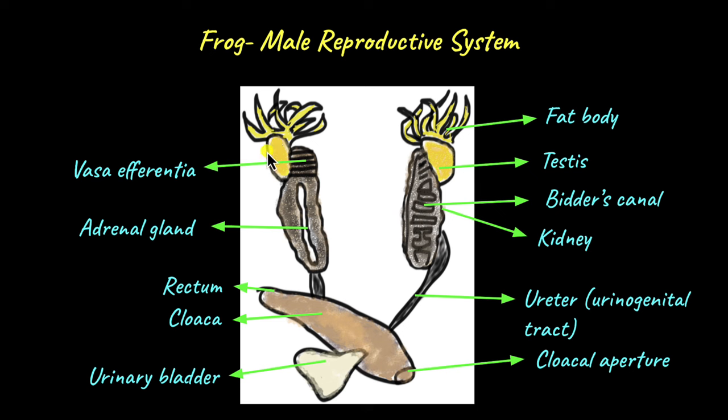From the testes, the sperm enters tubes called vasa efferentia. Many species of frogs have around 10 to 12 vasa efferentia tubes. From the vasa efferentia, the sperm are transported to the Bidder's canals. These Bidder's canals are tubes that are found within the kidneys.